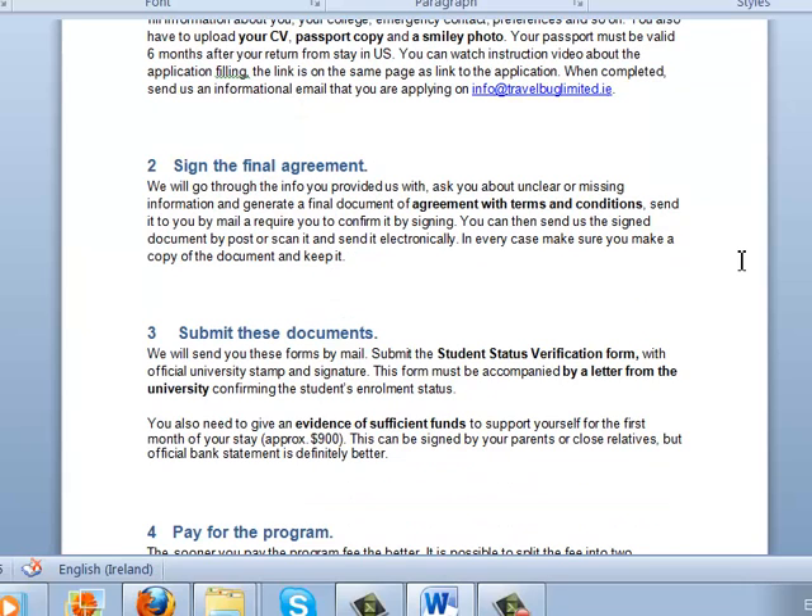We will then go through the info you provided and ask about any unclear or missing information. We will then generate a final document of agreement with terms and conditions and send it to you to sign. Send it back to us either by post or scan it and send it electronically. In every case, please make sure that you keep a copy of this document.